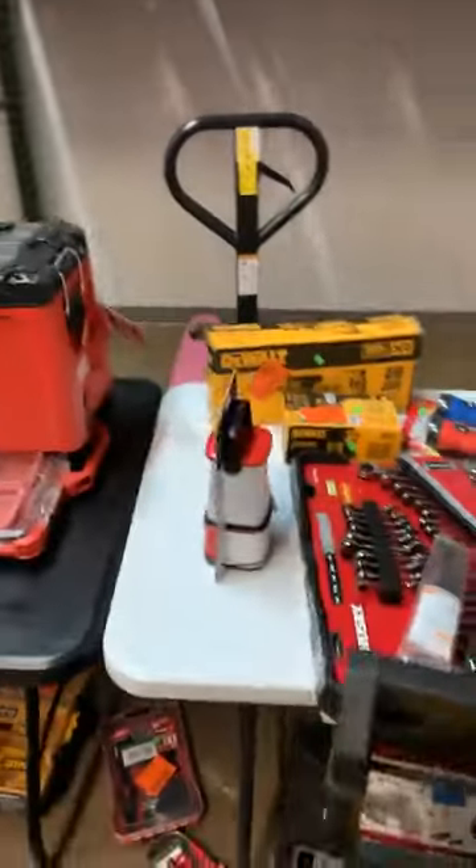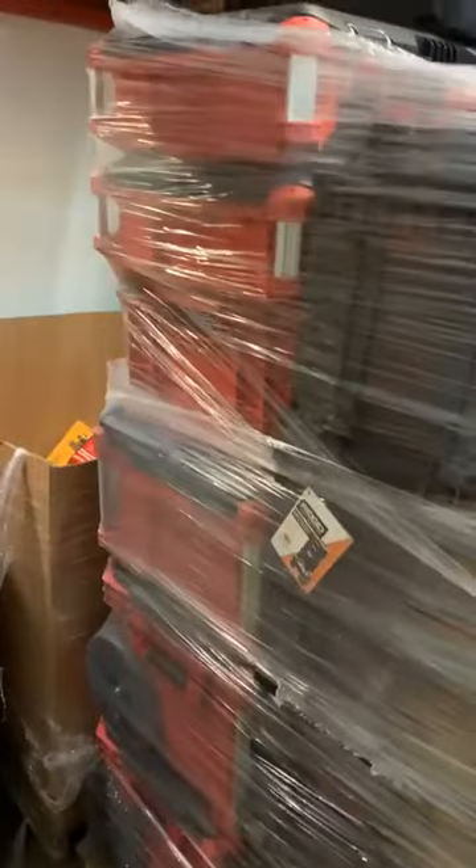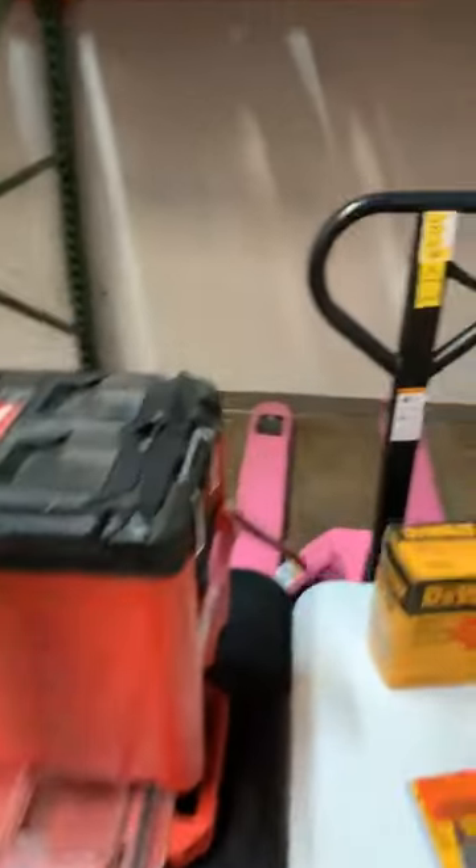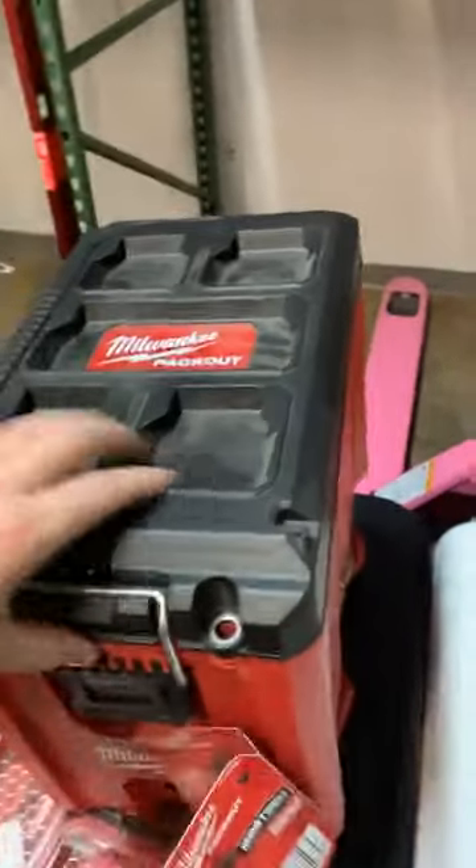So just real quick, we did get some pack out stuff here. Not a ton but certainly to help quench the thirst. Some of the rolling boxes here on the bottom, a couple of the mid-size and small organizers too. We haven't had these in a little while, if we had them at all.